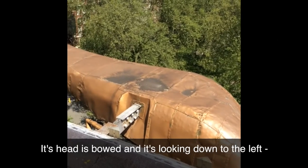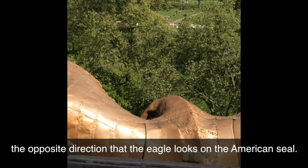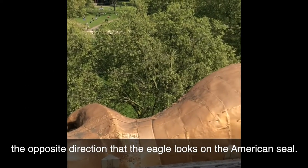Let's take a closer look. Its head is bowed, and it's looking down to the left, the opposite direction than the eagle looks on the American seal.